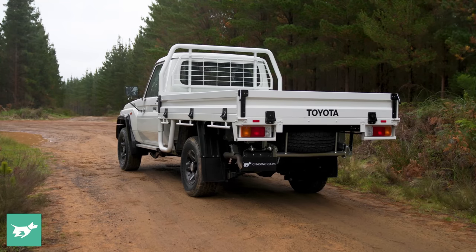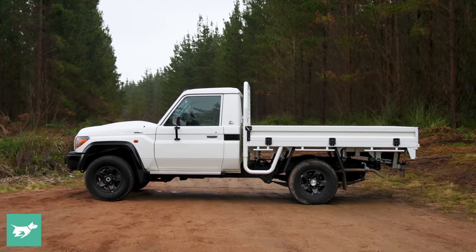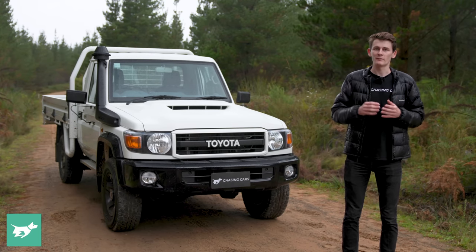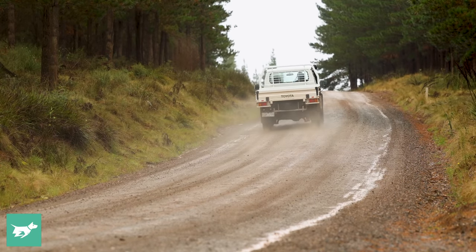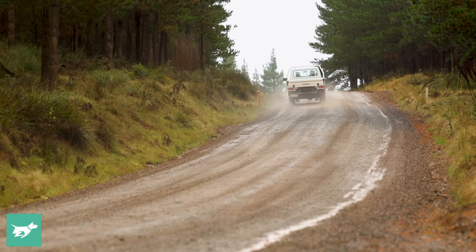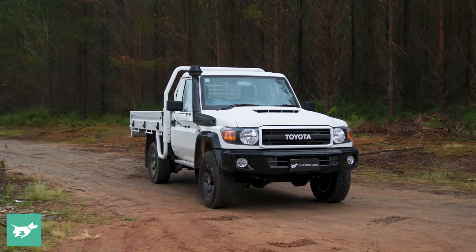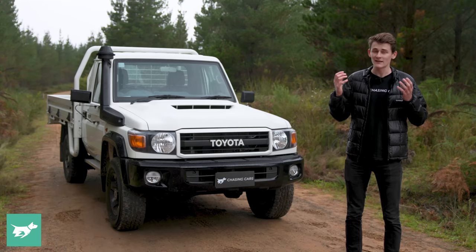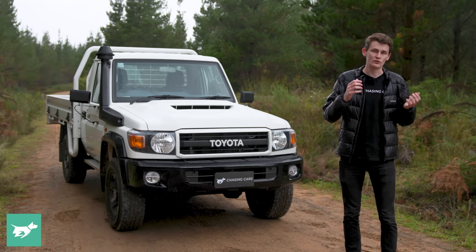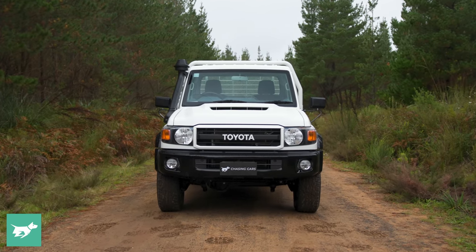Apart from the wheelbase of the 79 Series being significantly longer — 400 millimetres longer, in fact — the 79 Series also has more fundamental changes inside that came around in 2016 to get this car a five-star ANCAP safety rating here in Australia. It's got five airbags: two curtain airbags and a driver's knee airbag that the 76 Series, the 78 Series, and even the 79 Series dual cabs do not have here in Australia, so this should be the safest 70 Series you can get your hands on.